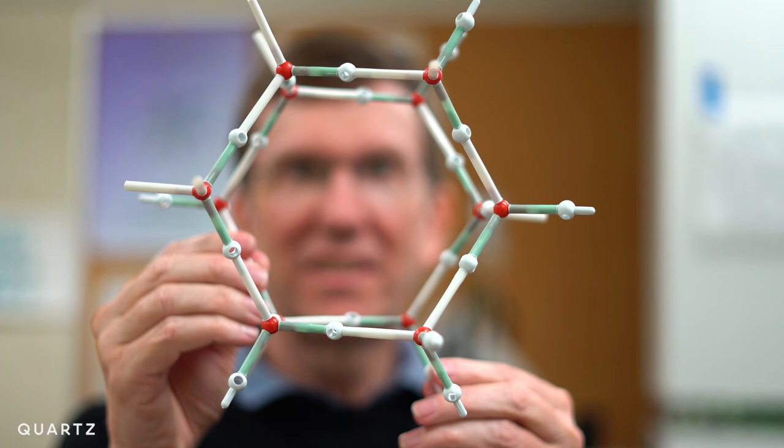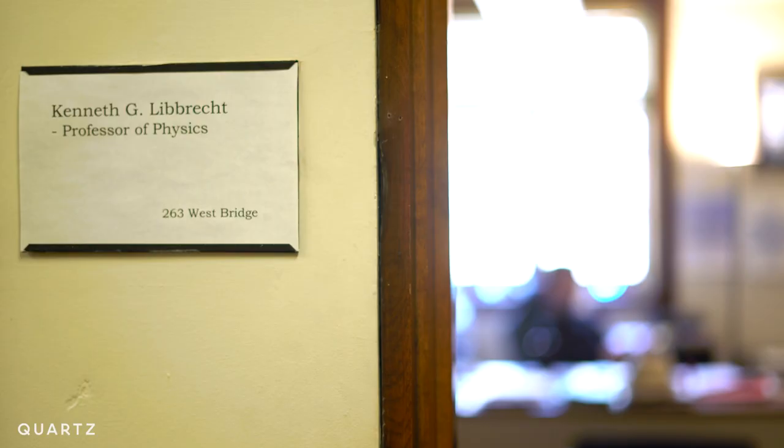The overall six-fold symmetry in a snowflake really comes from the ice crystal lattice, which is how the molecules are lined up.